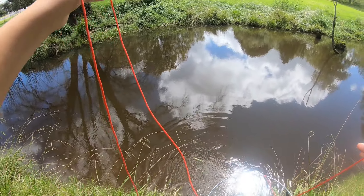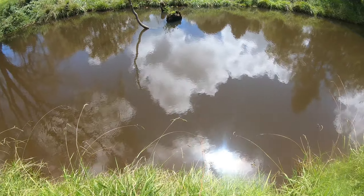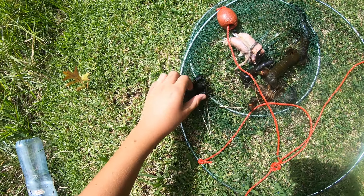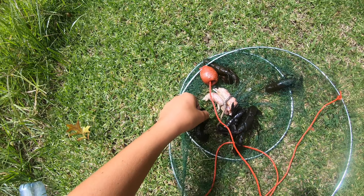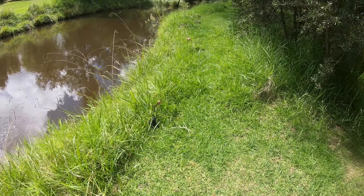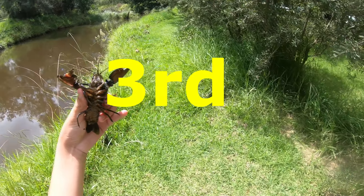No yabbies in the first net. There's going to be fewer yabbies today because the water's really cold from the recent rain. Second net — a couple of yabbies, mustn't be too cold for them. Look at this little one — very black yabbies in this waterway. One thing I don't like about drop nets is they can just grab onto anything.